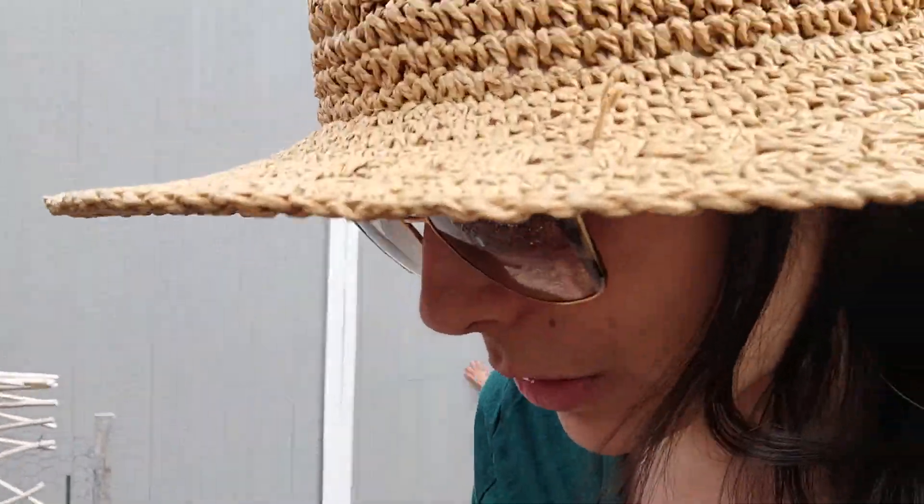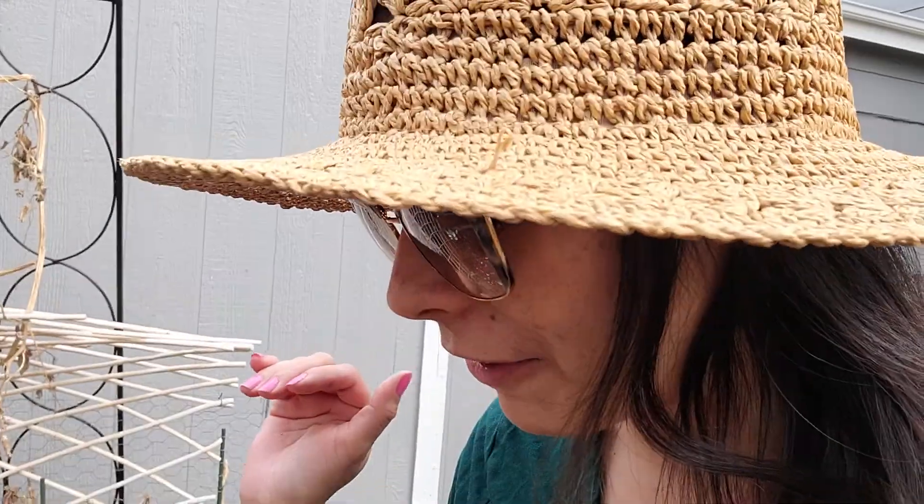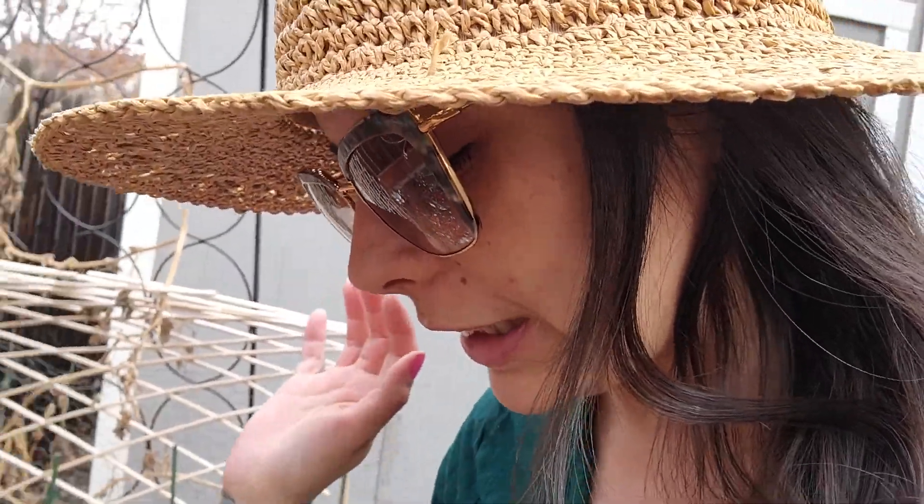I started putting some new soil in here but I need more soil — I'm so behind. I don't have the supplies and things I need, so I'm freaking out a little bit.